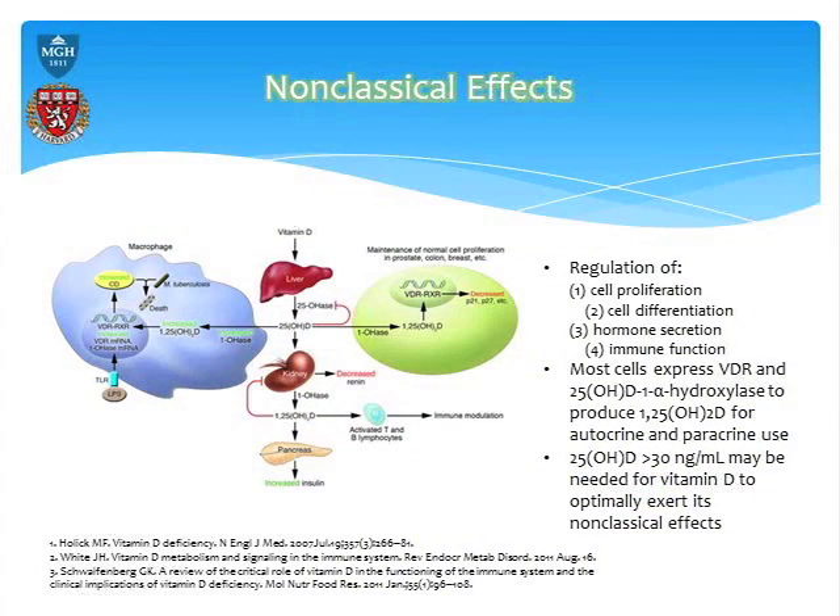In the last few years, we've started recognizing a lot of non-classical effects. This is perhaps the more interesting part of vitamin D metabolism regulation, and I think for all of you it's probably more interesting as well.